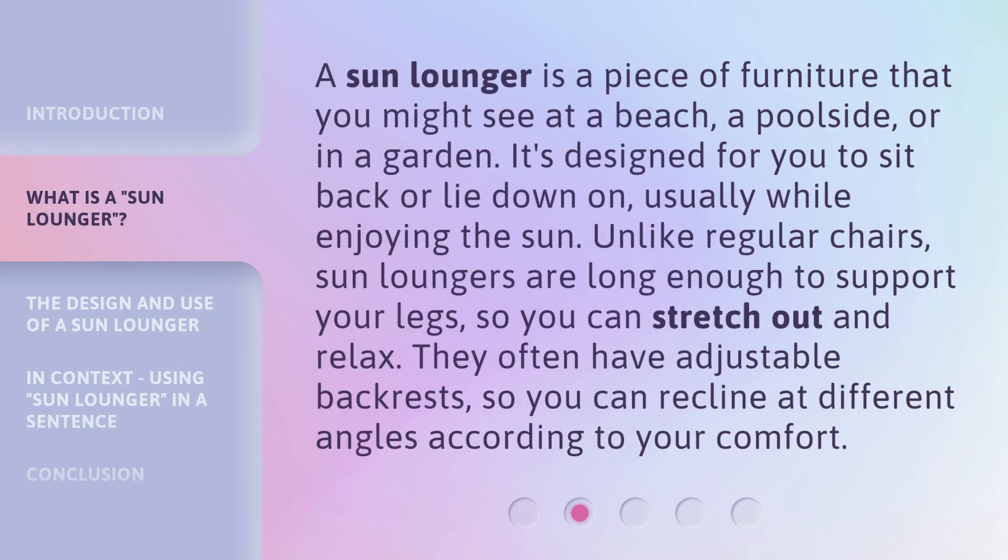A sun lounger is a piece of furniture that you might see at a beach, a poolside, or in a garden. It's designed for you to sit back or lie down on, usually while enjoying the sun.